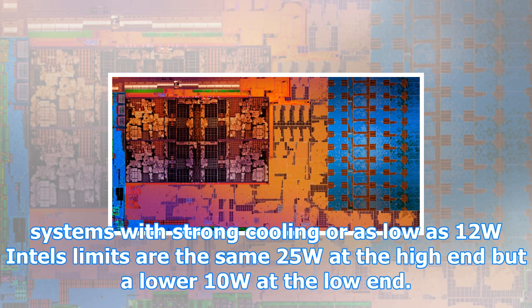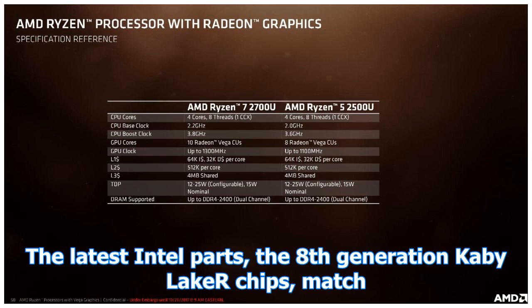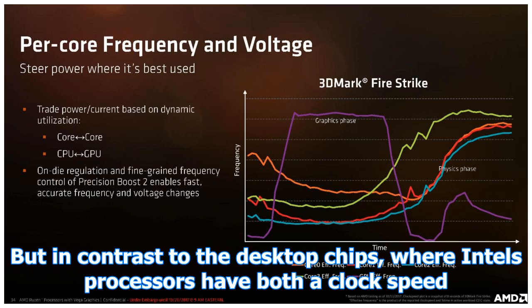Like Intel's U-series chips, these chips have a nominal 15W power draw. Similar to Intel's U-series, system builders can configure this going as high as 25W for systems with strong cooling or as low as 12W. Intel's limits are the same 25W at the high end but a lower 10W at the low end.